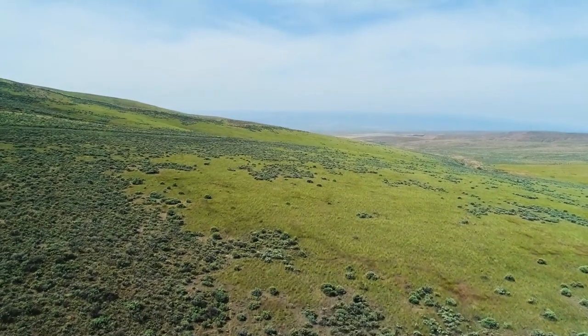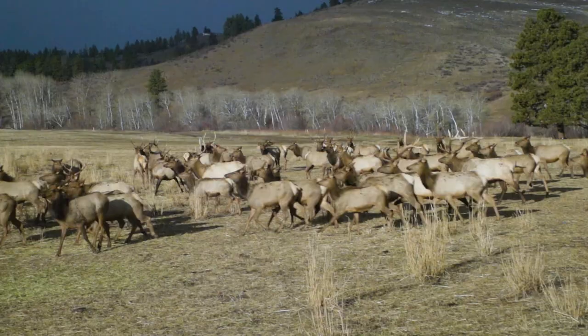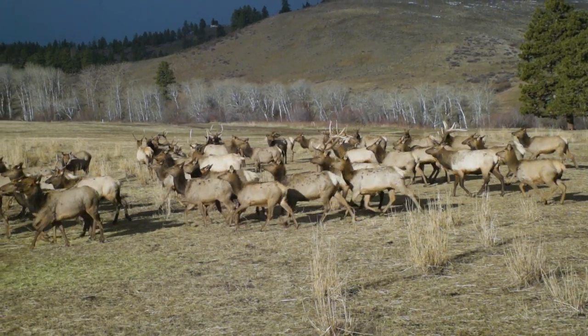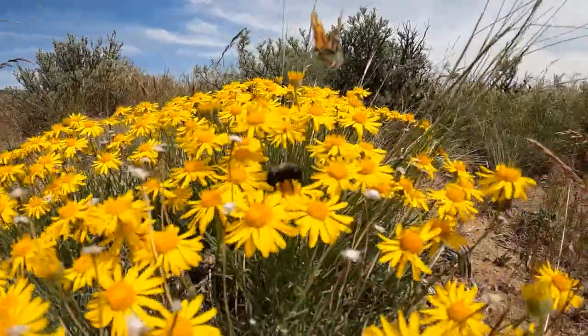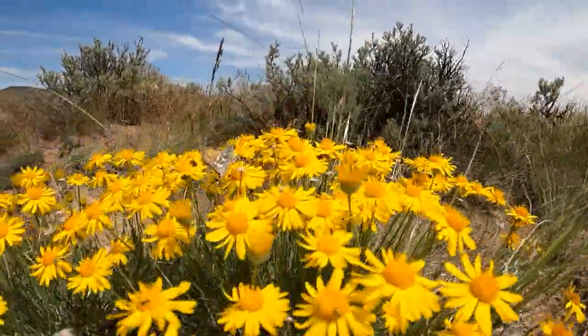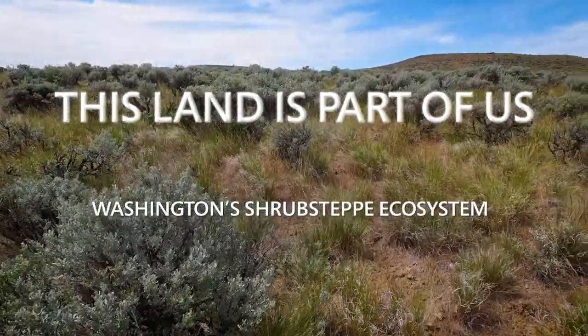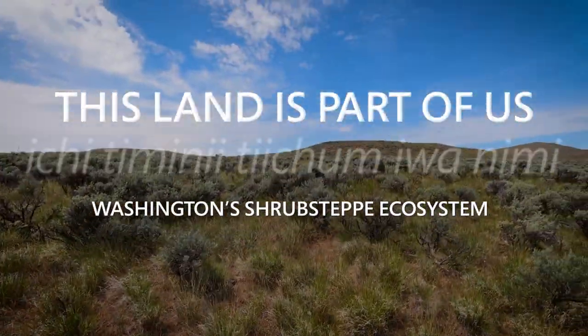We used to just call it rangeland, where cattle ranged and wildlife ranged. Shrub Steppe is just a little more accurate description. Ninety-nine percent of the species are grasses and wildflowers, and yet those big shrubs are what you notice first. That's why we call it Shrub Steppe.